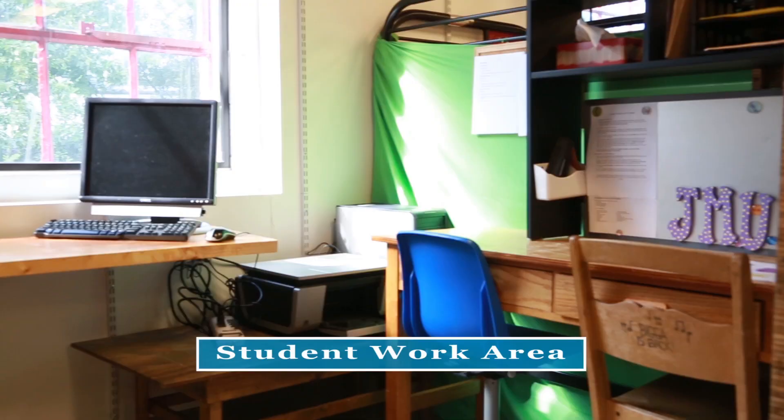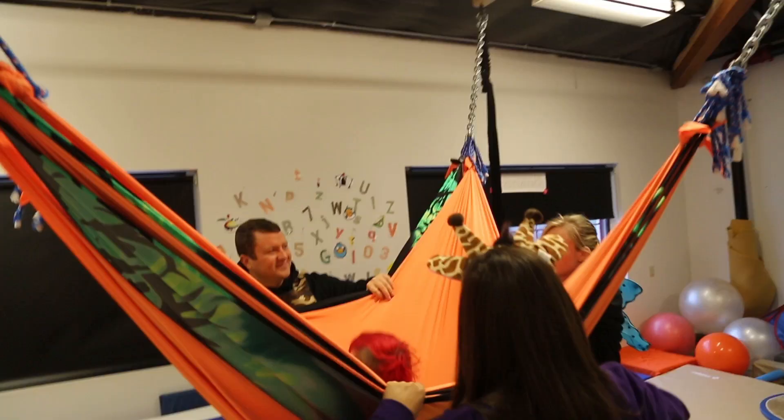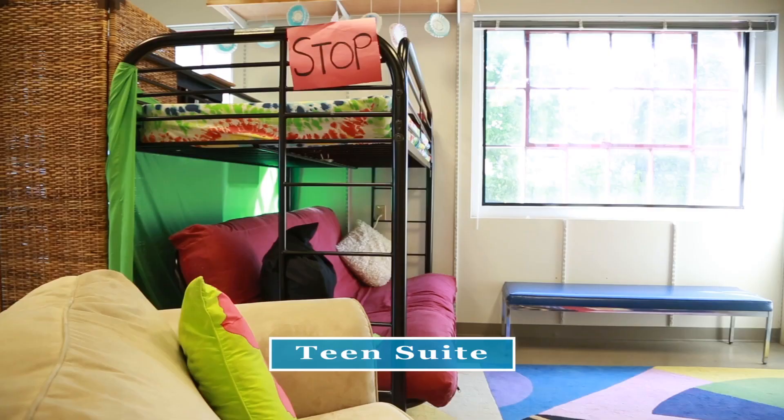Another program is the interactive metronome, and that program is based on the traditional metronome — hearing a certain tone and trying to time certain movements in coordination with the tone that they're hearing. This area is specifically set up for students who come and are either completing volunteer hours or doing their internships, or what we call field work.